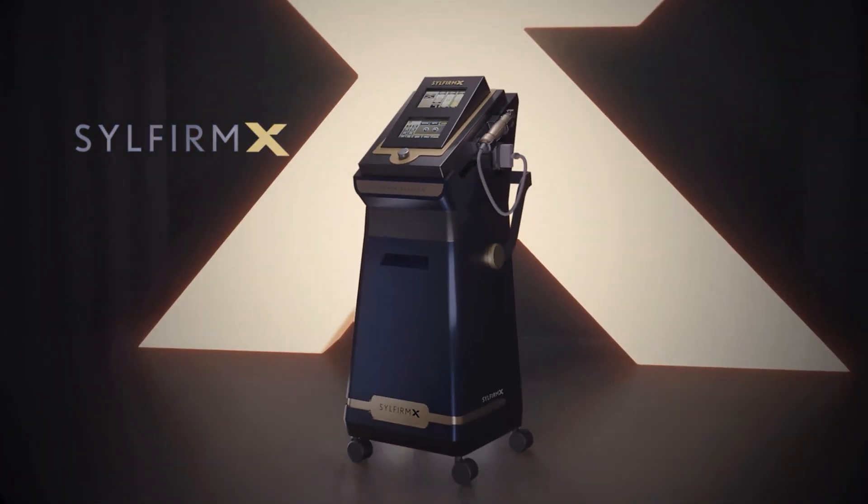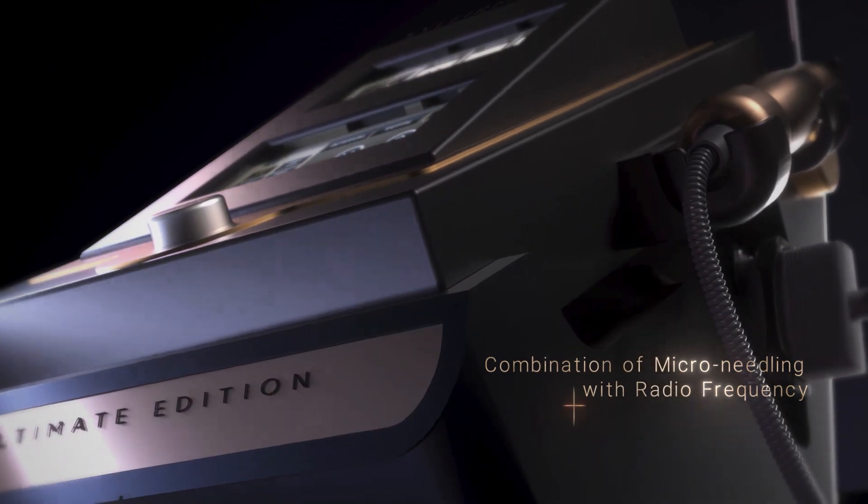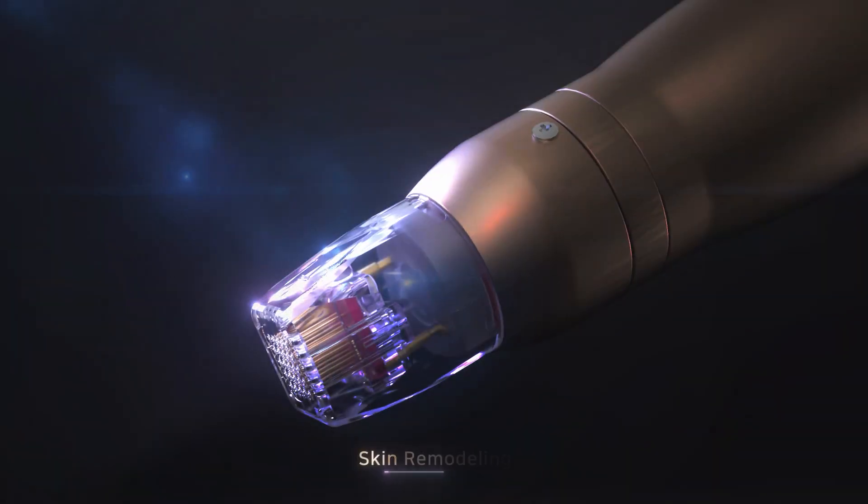Refresh and revitalize skin at any age. The dual wave RF microneedling system SilFirm X, with the combination of radio frequency and microneedling, is ideal to regenerate skin once again.